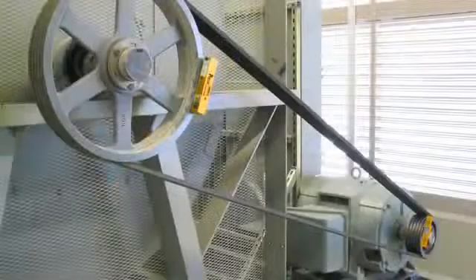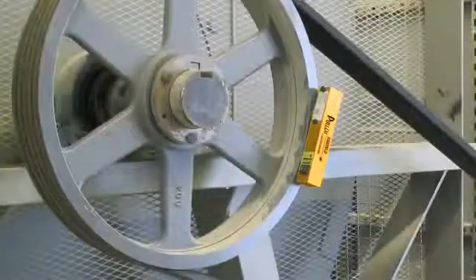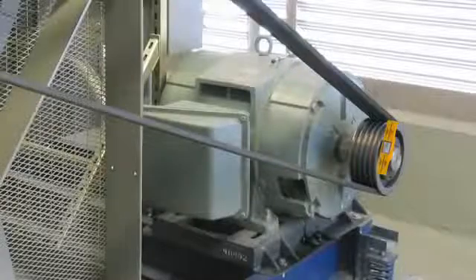Mount the units on the pulley faces to be aligned. The reflector is mounted to the pulley to be moved, or the adjustable pulley, while the laser transmitter is mounted to the stationary pulley. The movable pulley is often the smallest one and is often mounted on the motor shaft.